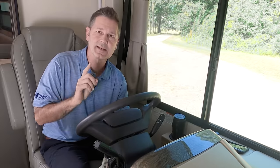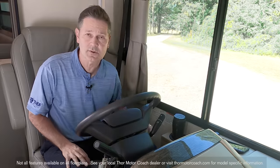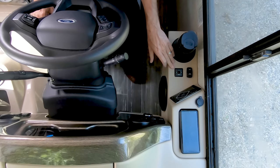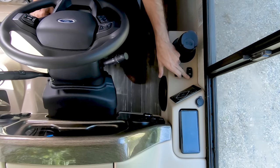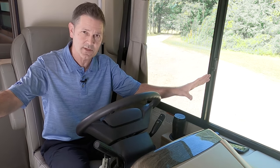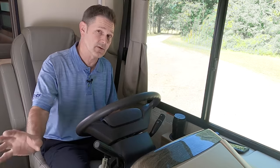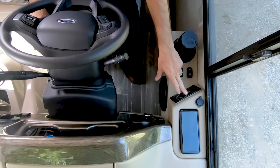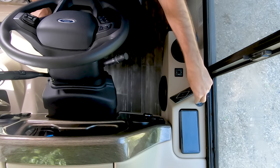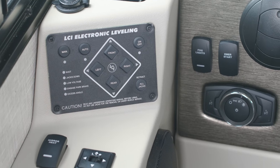I am ready to hit the highway in this Hurricane. Before we do, let me walk you through the features and functions of the dashboard. You have heated remote mirrors — controls are here, mirror heat is here. On the mirrors, whatever is in the integrated camera on your left or right side, when you turn on the directional, that image will show up right here in the screen. You have controls for your one-touch leveling jacks, a nice place to store and charge your phone, USB ports right here, a button for your fog lights, an emergency start, and auto headlights.